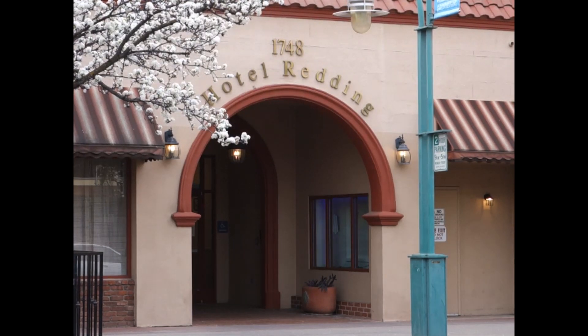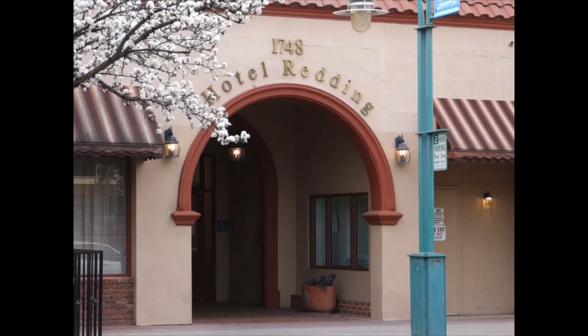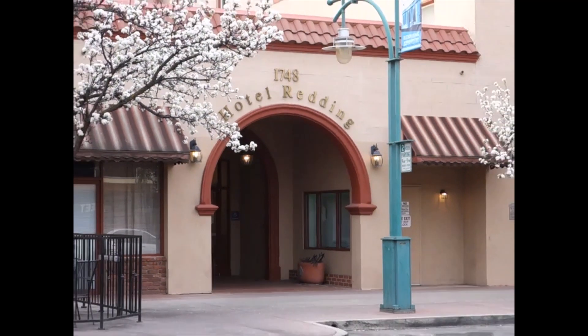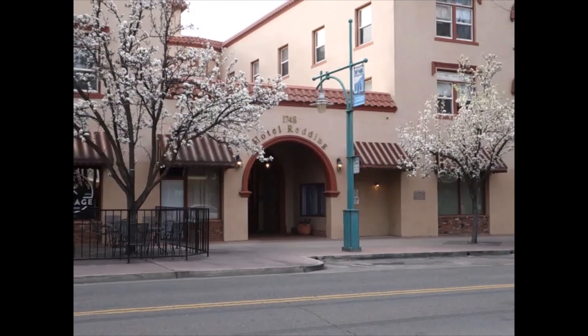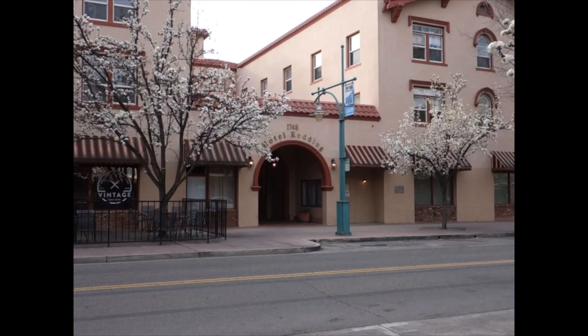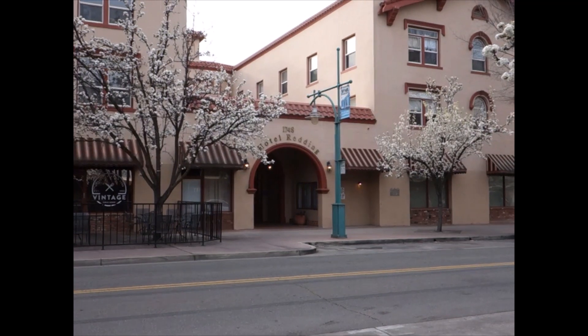This video takes us to 1748 Market Street in downtown Redding, California. Before us is the former Hotel Redding, also sometimes called the Redding Hotel. In addition to this one, other lodging establishments have borne these names. One was on Yuba Street where the post office currently stands, and another was on California Street near Shasta Street.